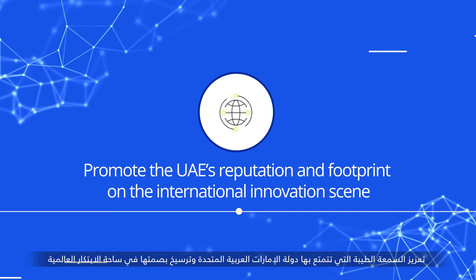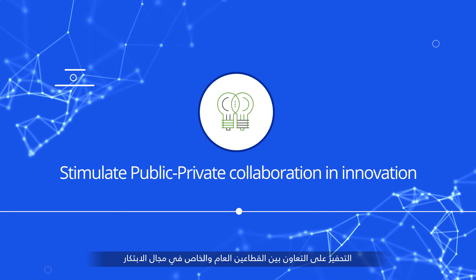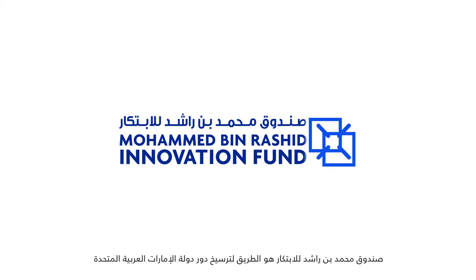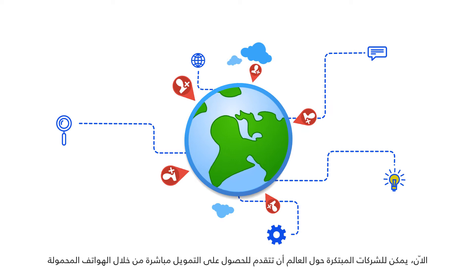The fund aims to promote the UAE's reputation and footprint on the international innovation scene, improve the UAE's economic competitiveness and expand its national growth potential, and stimulate public-private collaboration in innovation. The Mohammed bin Rashid Innovation Fund is the path to making the UAE a leader in innovation and improving the quality of life for people in the UAE and the world.